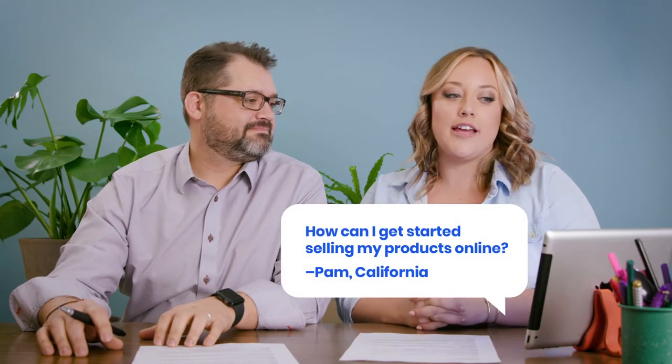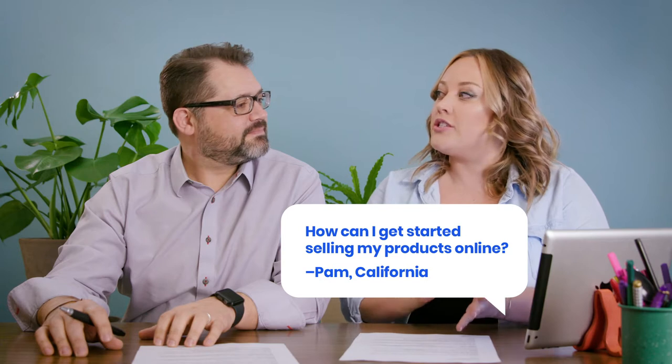Today's question is from Pam in California, and she is asking about how she can start selling her products online.